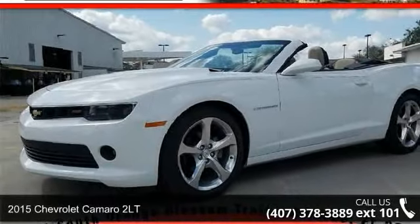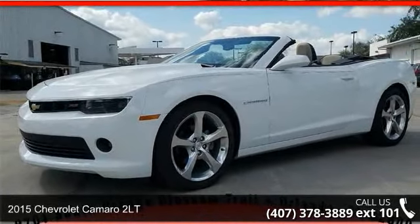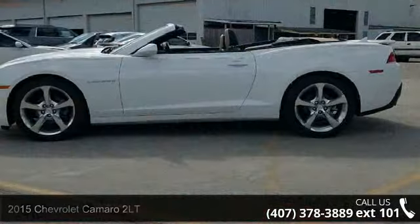Presenting the 2015 Chevrolet Camaro 2LT. If you are looking for a first-rate auto, this one could be yours today.